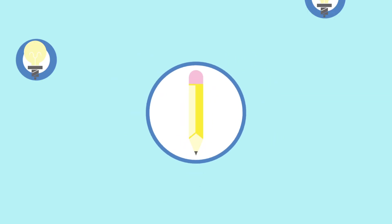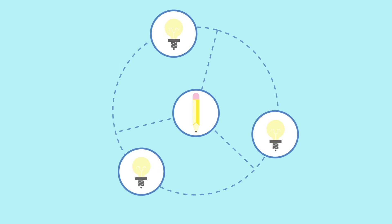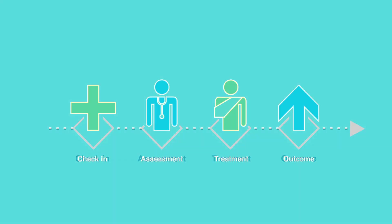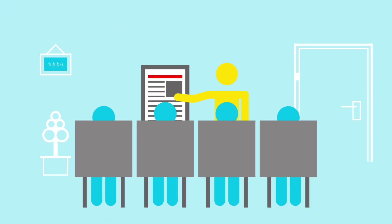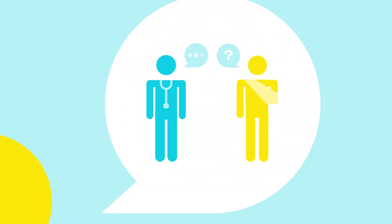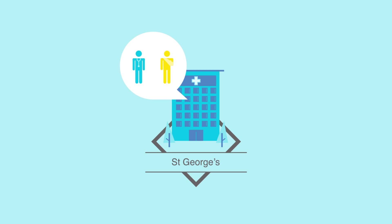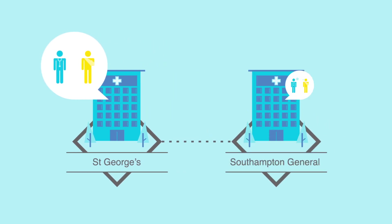To do this, a design team led by Pearson Lloyd created a series of signs, leaflets and screens to guide patients through their A&E journey. They also developed a programme to support staff in managing difficult patients. These solutions were tested by installing them at St George's Hospital in London and Southampton General Hospital.